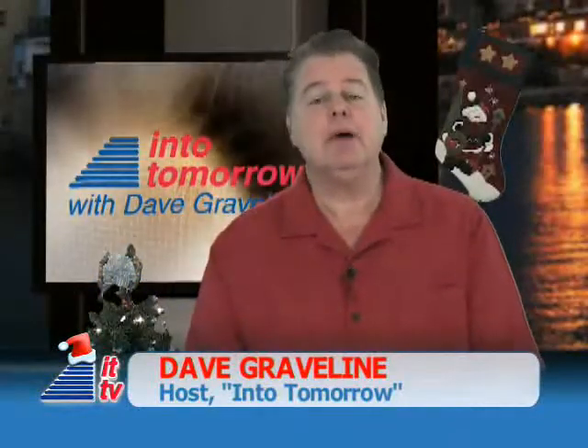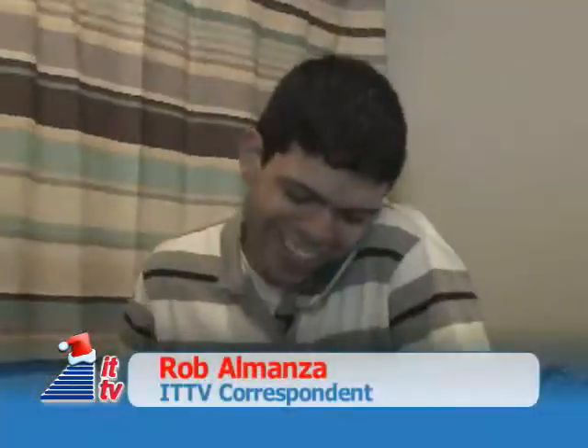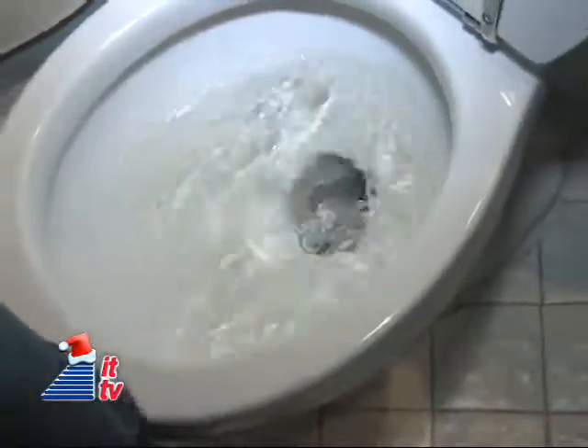It's time to check in with Rob and his experiment. I'm told he's been hanging out in the bathroom far too long now. What's that all about? Not again! Dave's gonna be pissed!